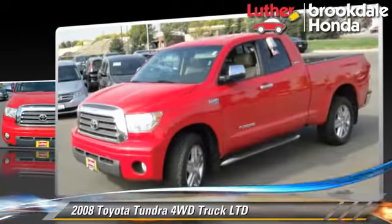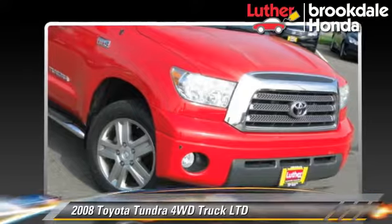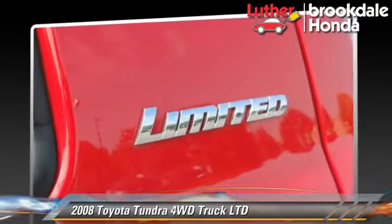This Toyota features powered door locks, tilt wheel, and four-wheel drive. Safety features include side airbags, traction control, and ABS.